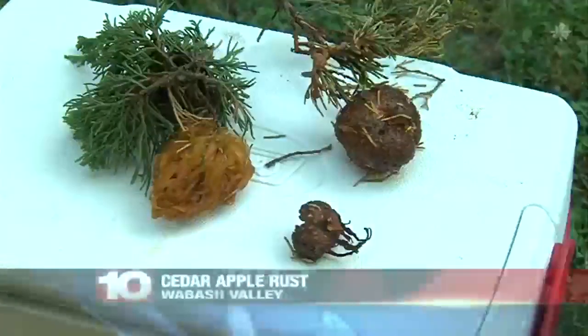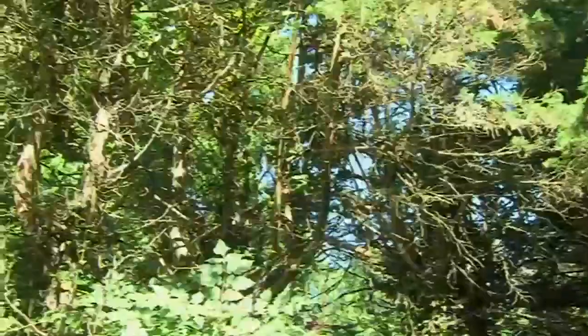But the good news is this fungus has no effect on us. The only thing it might affect is the leaves on crab apple trees. These spores, once they dry up, they'll blow over to apples and crab apple trees and infect the leaves, and in a couple of weeks you'll see little spots of yellow on those crab apple leaves.